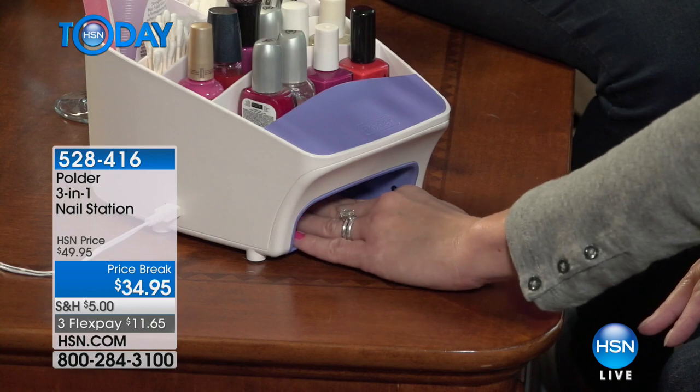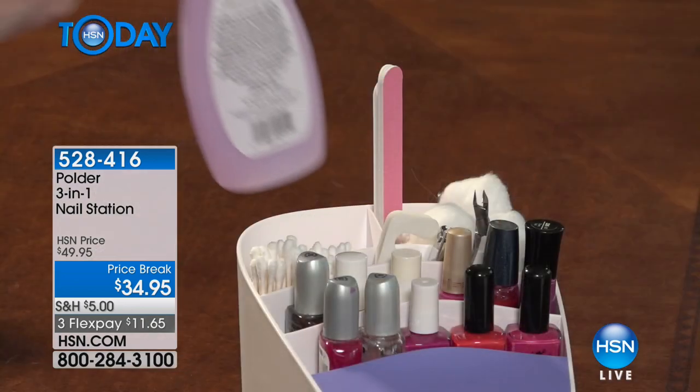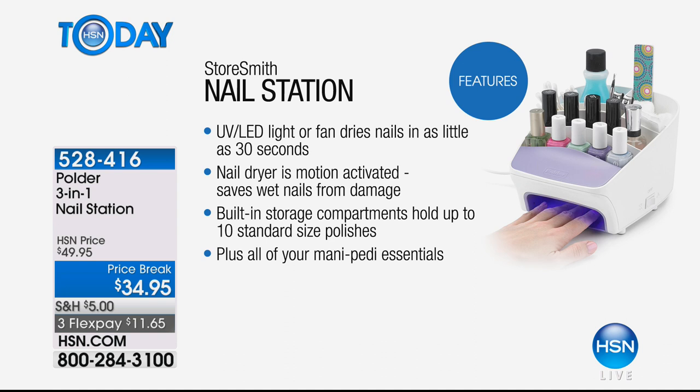There's a fan to dry your nails in like 30 seconds flat, or a UV LED light that will dry your nails if you're doing your own gel nails at home. You may not know this, but that UV LED light actually gives you longer wear on your regular nail polish as well. You could pay $34.95 just for a UV LED light, or just for a fan, or just for a storage solution.